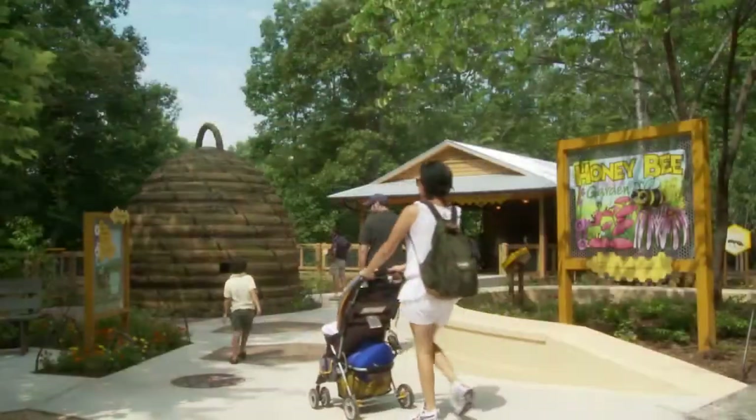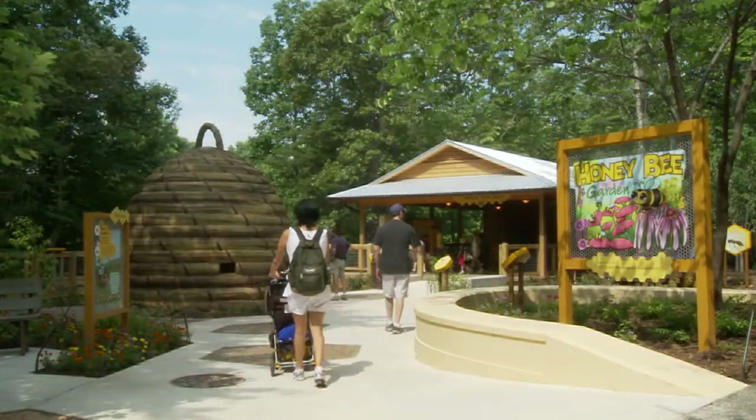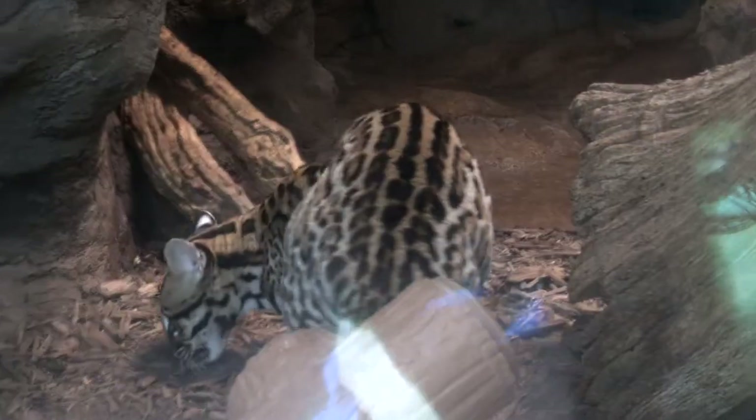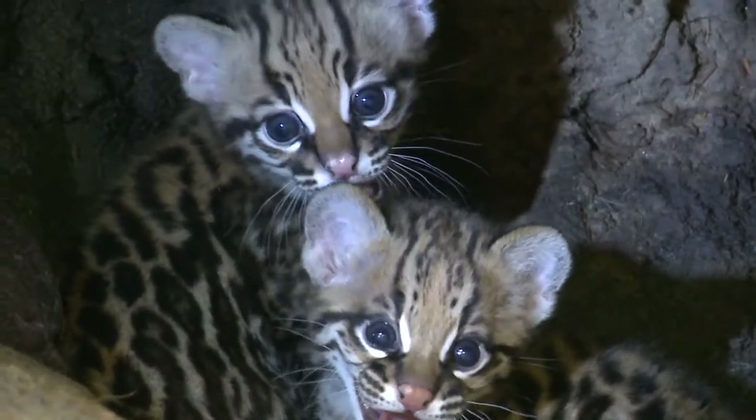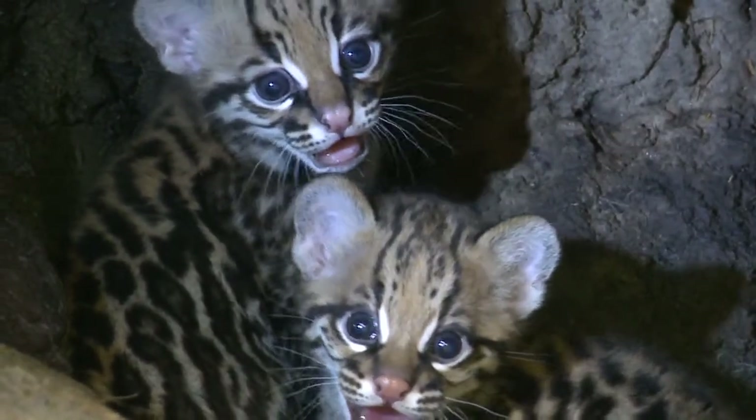The new ocelot exhibit will be between the honeybee exhibit and the desert dome. This new exhibit will give them outdoor access, which is great because they get all the natural sounds, all the natural smells, and it's more enjoyable for the ocelots themselves.